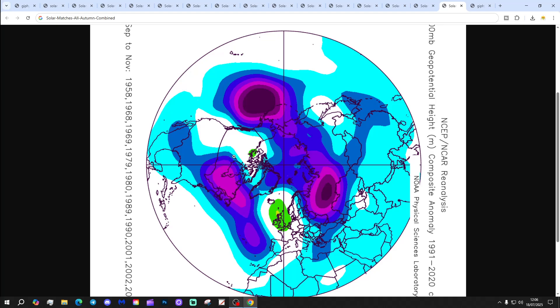And then finally, all autumns combined for our solar matches around solar maximum show high pressure through Ireland and the UK, bringing a lot of dry, fine and warm weather with it too.